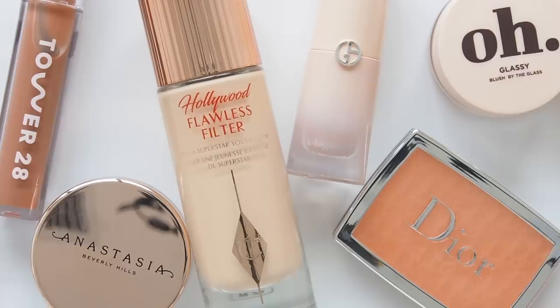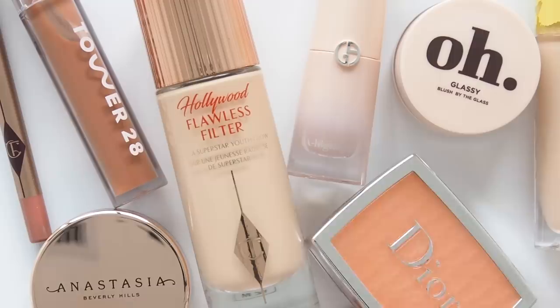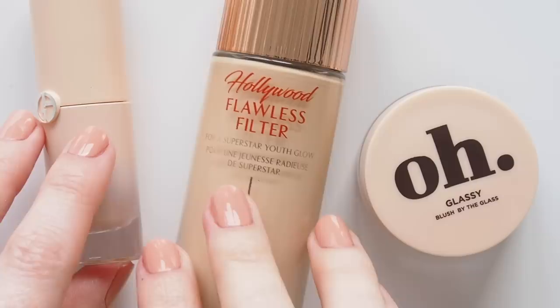Another almost full face of makeup here — brows, base, blush, highlighter and lips. I'm sure I can find more products I'm already a fan of to feature, so let me know if you'd be interested, and tell me if you've made any great discoveries on the app or if you're bursting with pride or frustration because one of your personal favourites blew up over there.